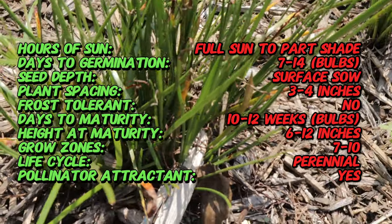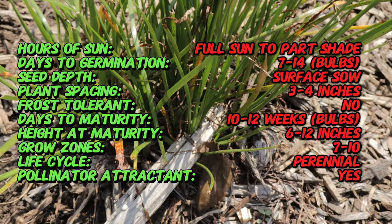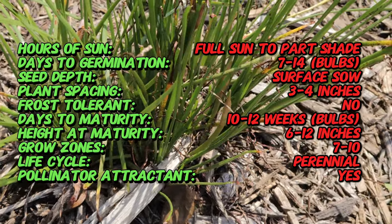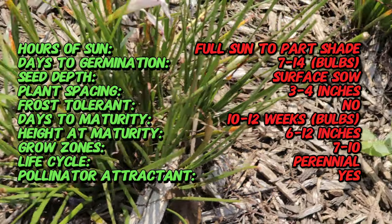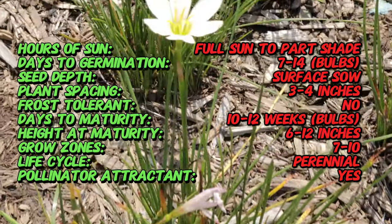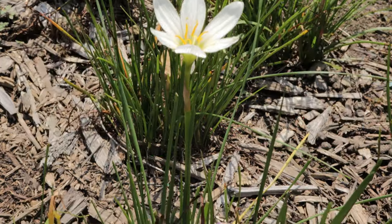Rain lilies are native to South America and can be found naturally growing in regions like Argentina, Uruguay, and Paraguay. They have been cultivated as an ornamental plant for centuries due to their charming star-shaped flowers and the ease with which they grow, becoming particularly popular in the 19th century as bulb plants that thrive in warm climates and require little maintenance.